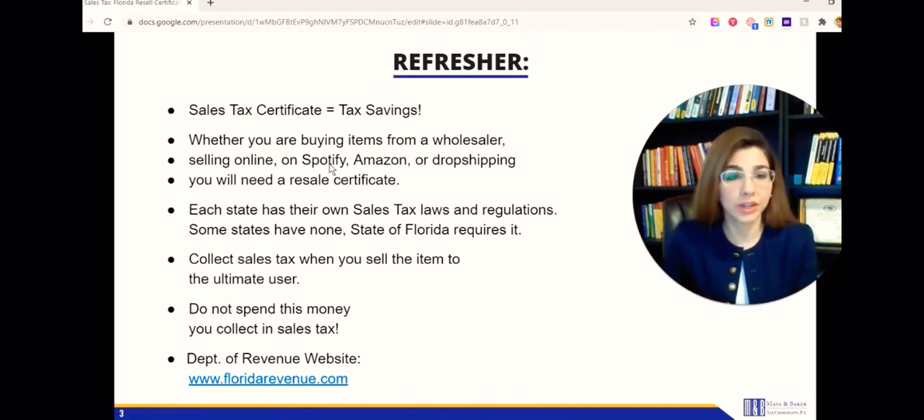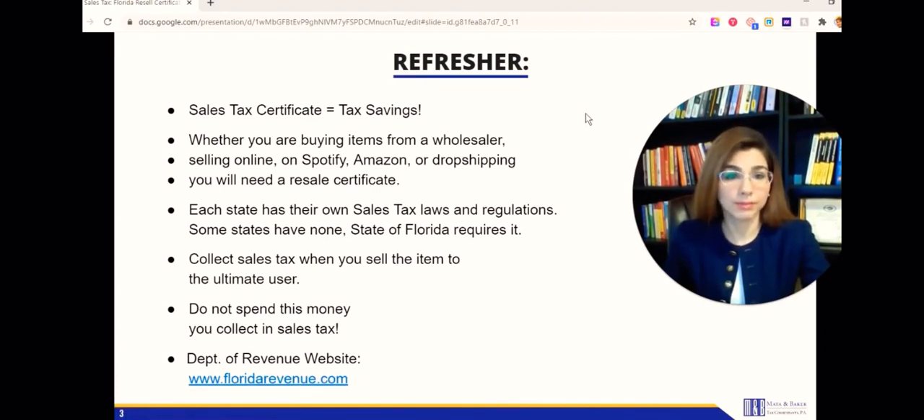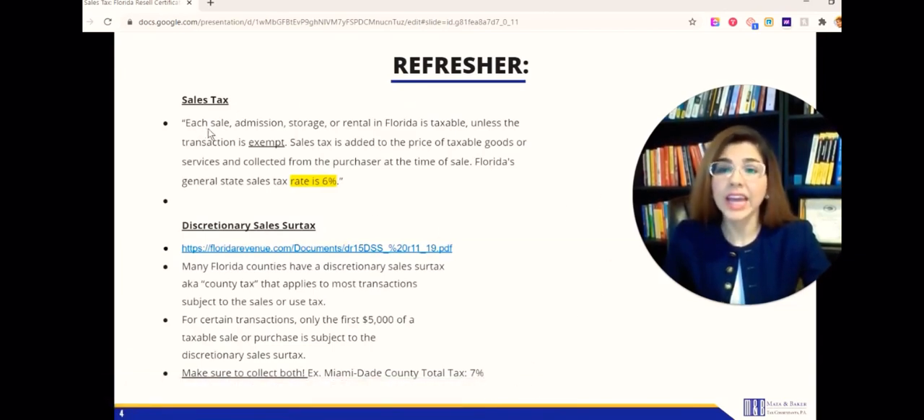We recommend you have a business savings account so that percentage you're collecting you can put it there. Then at the end of the quarter the money will be right there and all you have to do is make the payment to the Florida Department of Revenue when you do your quarterly sales tax return. The website for the Florida Department of Revenue is floridarevenue.com. As per the website, each sale, admission, storage, or rental in Florida is taxable - this is how they generate revenue for the state.